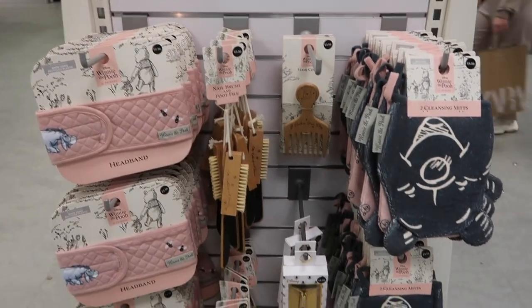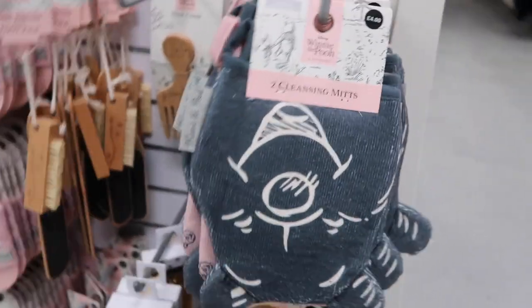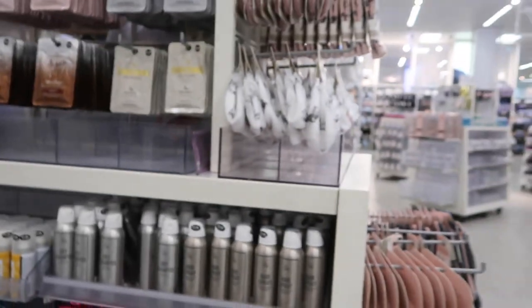And they've got like everything here — I've not seen a lot of this. Like this is really cute: the little cleanser mitts, Winnie the Pooh. Let's see what's on the other side because you get two. Oh, just a pink one with Winnie the Pooh on it. And let's see if there's anything else on the other side — no. So that is all your Disney stuff.